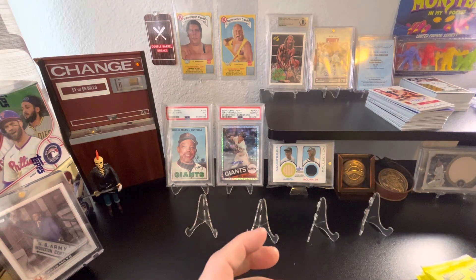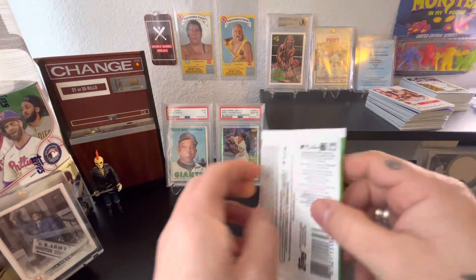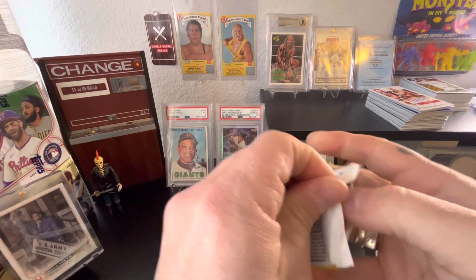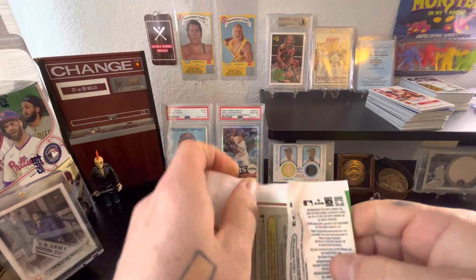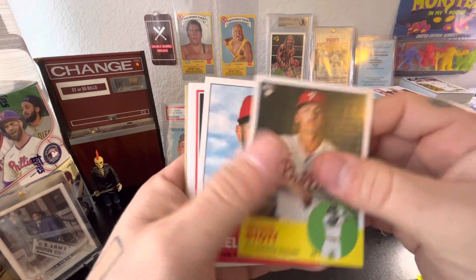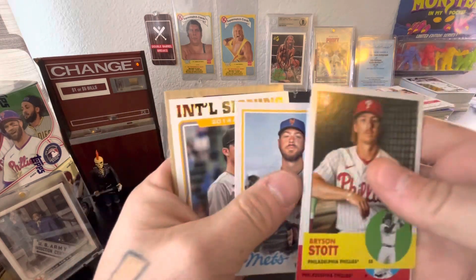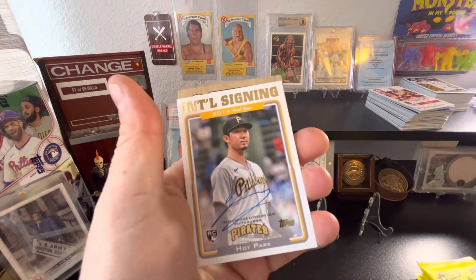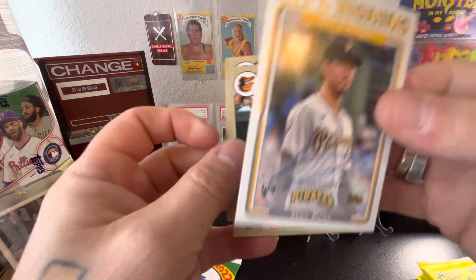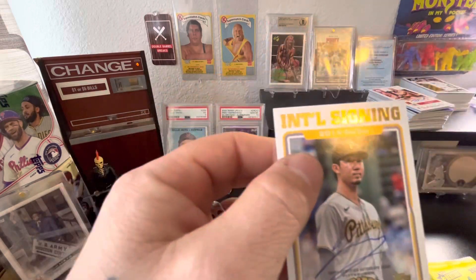Now we're gonna go with the Topps Archives Baseball. Let's look for some short prints and autos — these are for sure hobby packs. Nice rookie Jack Wheeler, Walker Buehler, Jose Ramirez, Taylor McGill, and we got an auto which is funny because I just sold an auto just like this and ended up with one right back. So Ryan Malcastle, Patrick Wisdom to end it off.